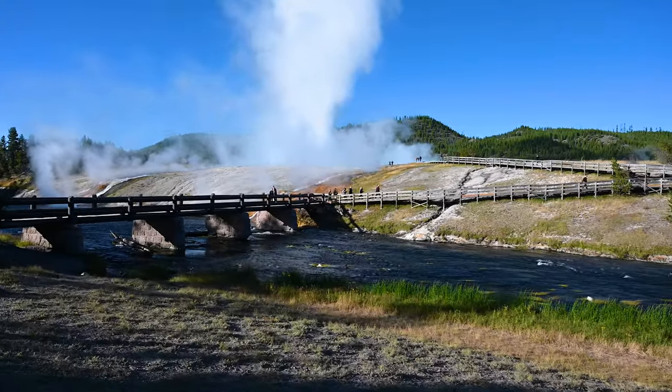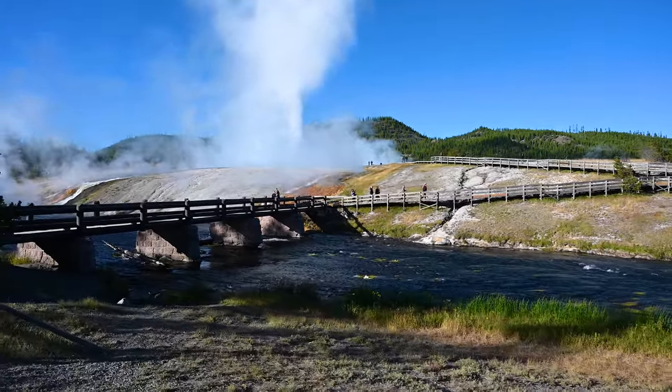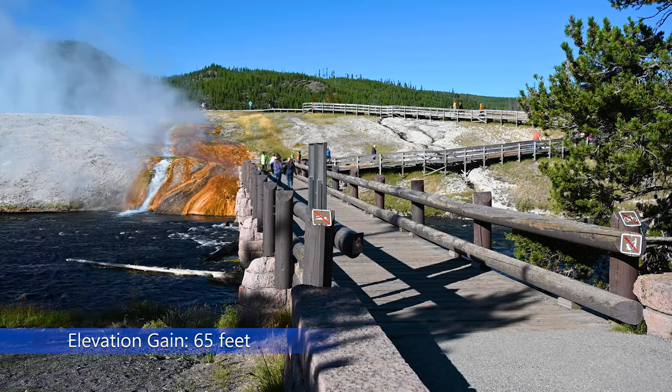We stopped in the early morning of August before a lot of people were on the boardwalk. Hi, I'm Alexandra. I'm Evan. And we are Within Hiking Distance. Today we are at Midway Geyser Basin and we're going to see Grand Prismatic Spring. The boardwalk is 8 tenths of a mile with 65 feet of elevation gain.